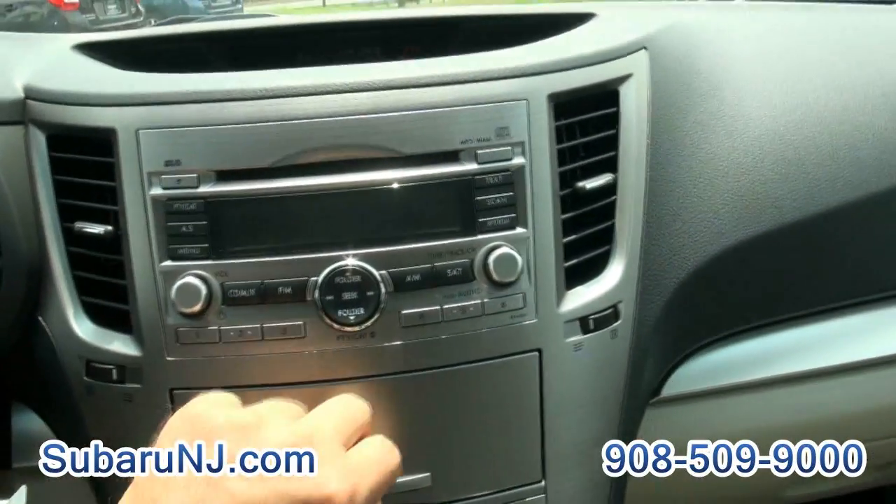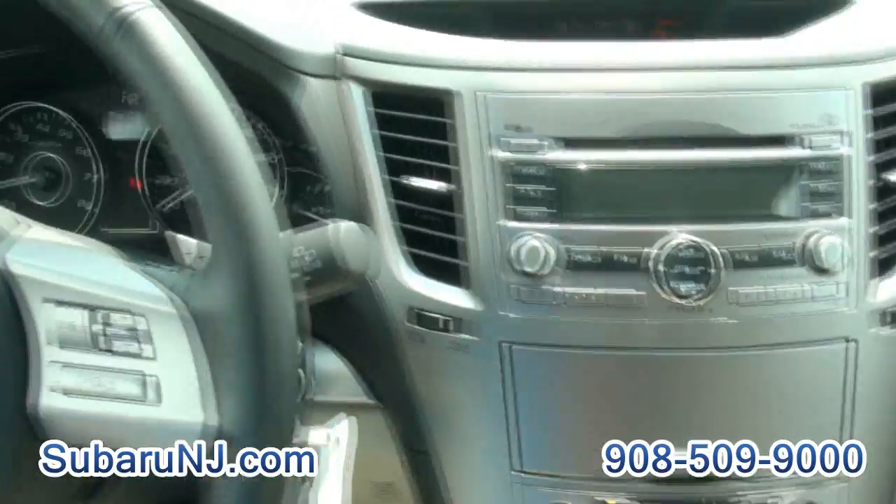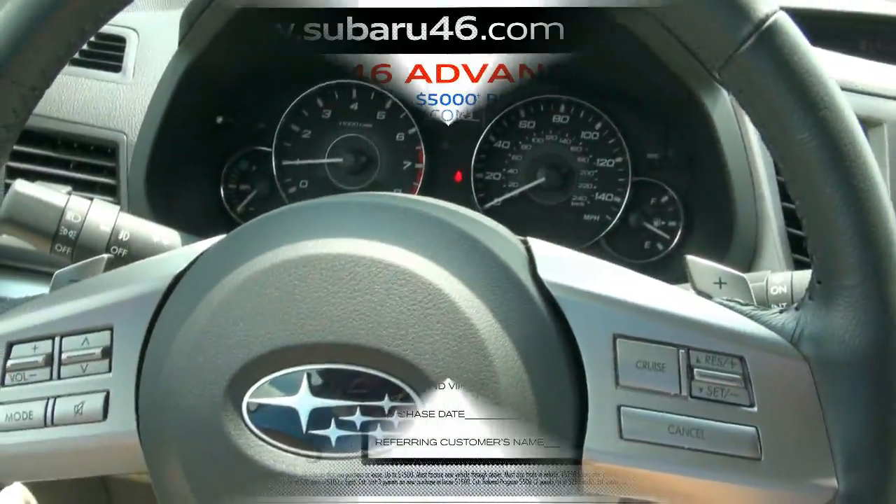The brushed aluminum looks really nice in here — it's like brand new inside. This has only 12,000 miles on it. If you need more info, give us a call at 908-509-9000.